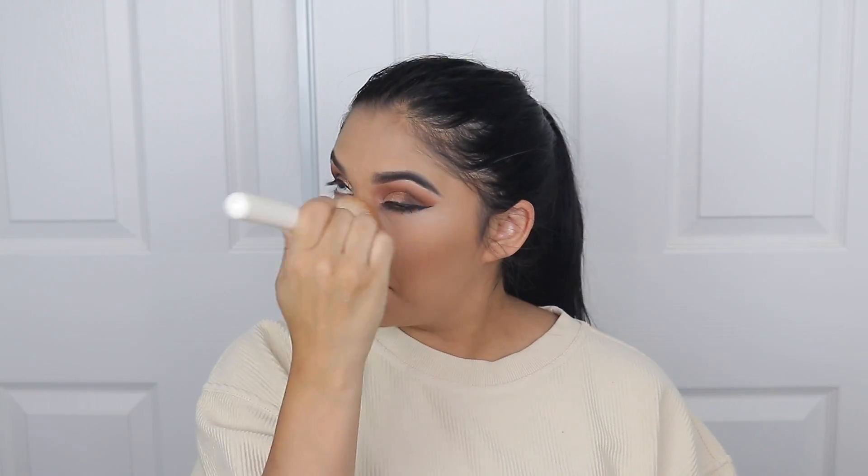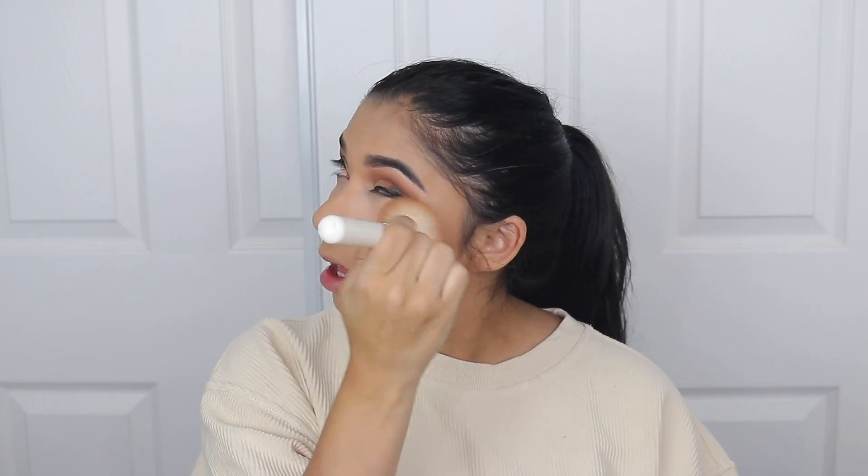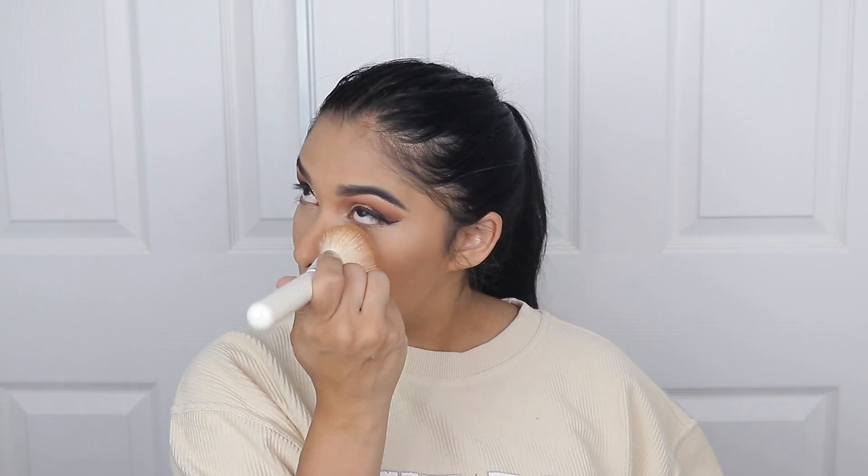I'm gonna go in with bronzer — the Hula Bronzer — like an OG bronzer — just to contour a little bit. With the excess on my brush, I'm gonna slightly go under my under eyes. I feel like it helps bring a little more color back into the skin. It might not work for everybody, but it might work for some. You can see it's not as bright anymore.